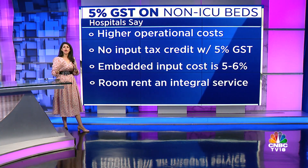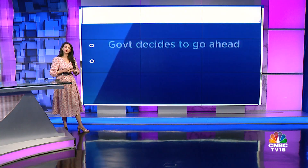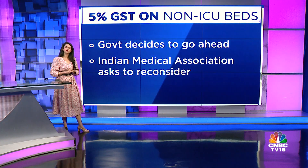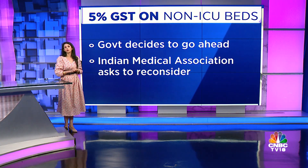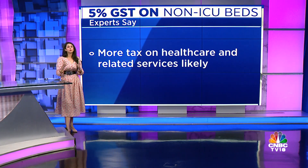Room rent forms an integral part of healthcare services, which is currently exempt, and any GST, according to experts, should be addressed for healthcare services on the whole. Despite complaints from important quarters such as the Indian Medical Association, the government has decided to go ahead with this decision. The government's rationale is that if a patient can afford a room worth 5,000 rupees, they can afford to pay the GST as well. Experts also fear this might pave the way for more tax on healthcare and related services, which until now has been exempt from GST.